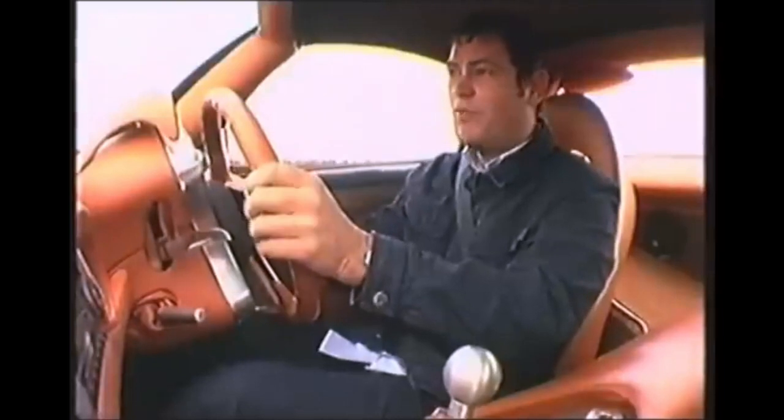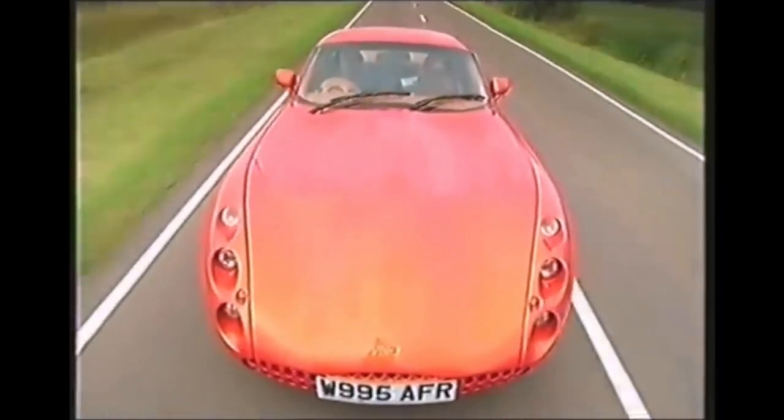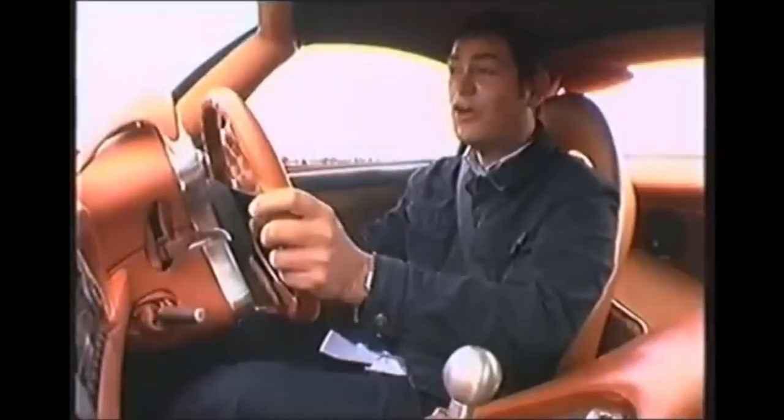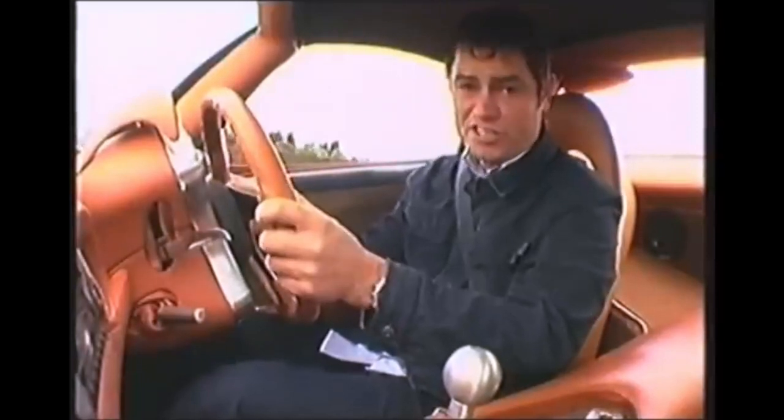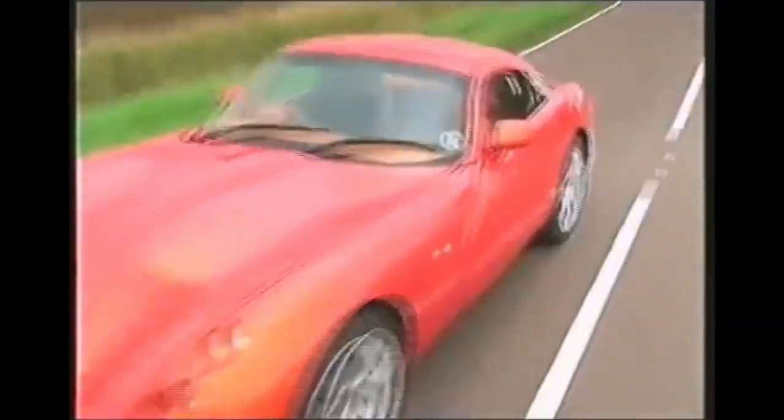The Tuscan is lightweight with a huge amount of power and there's no driver's aid whatsoever — no electronic gizmos, no traction control, no ABS. In fact, the only driver's aid they say you need is a progressive chassis. So this car has got 360 brake horsepower screaming through the rear wheels, which means it could be fun for some, but absolutely lethal for others.